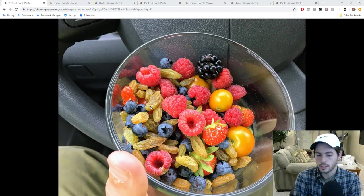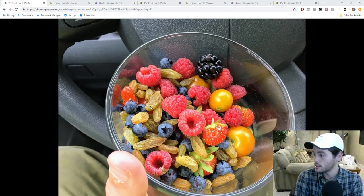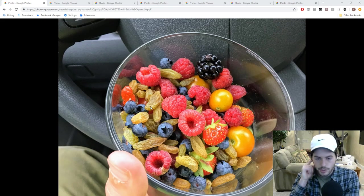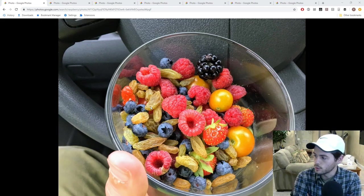I have grown grapes myself and have made them into raisins, and I have to tell you guys, growing grapes and turning them into raisins is incredible. Some of the best raisins you've ever eaten - way better than the Sun-Maid that you can get at the store. But just about everything we grow is better than the store. There are very few exceptions, at least in fruits, that I would say.